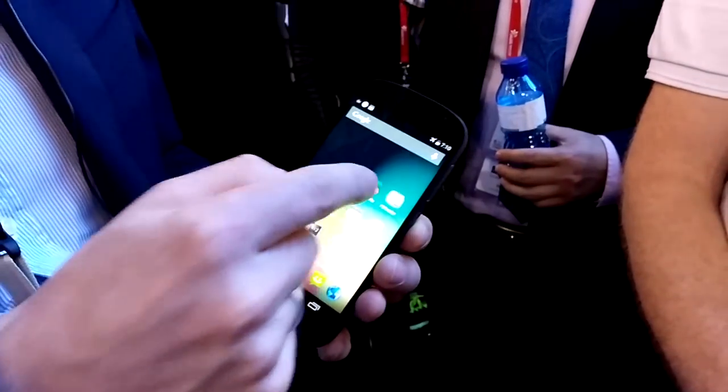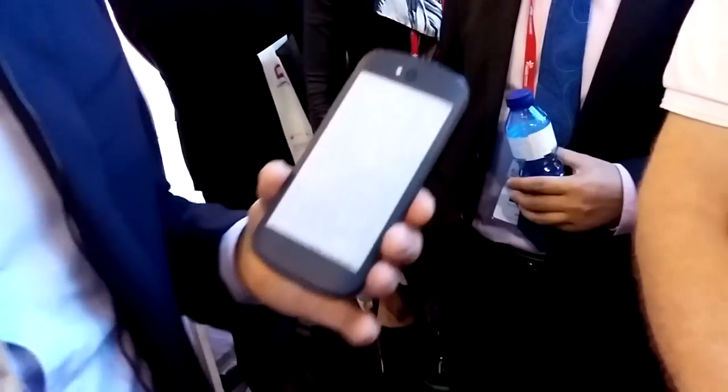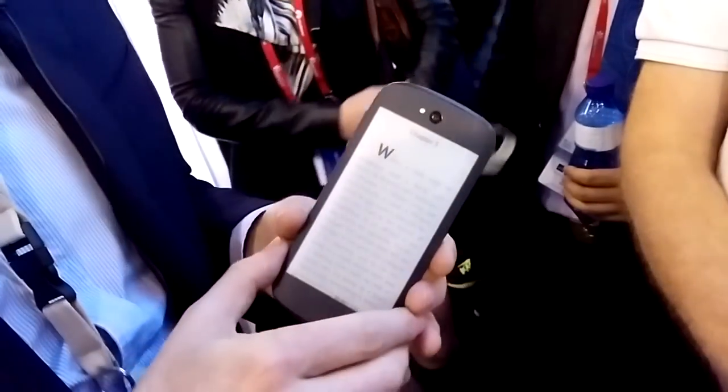I can also read books much longer by putting the book on the back side. The reading experience is much more comfortable because the electronic paper display only consumes power when refreshing the page. So I can read for 50 to 60 hours on one charge, and it's very comfortable even in direct sunlight.